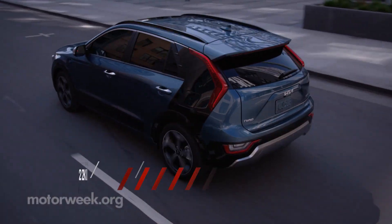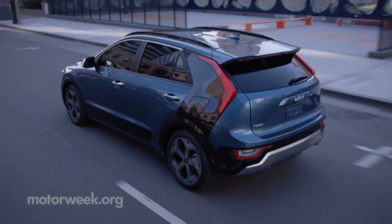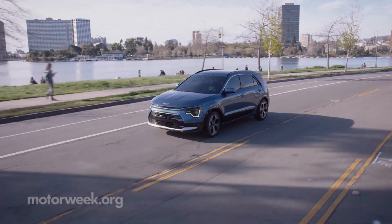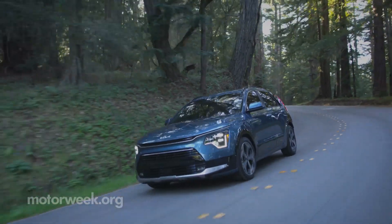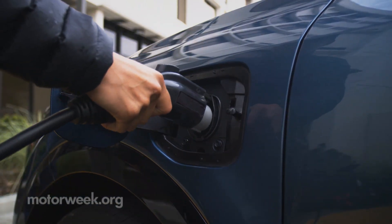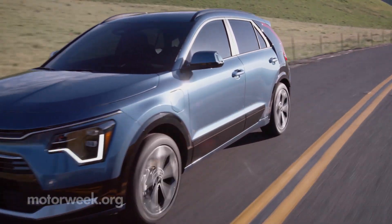The plug-in hybrid pairs the same four-banger and transmission to a larger 62-kilowatt electric motor, combined for 180 horsepower. That's up from the previous year's 139 horsepower, but still rated at 195 pound-feet of torque. Expect 33 miles of all-electric range from the 11.1-kilowatt-hour battery, seven miles more than before.